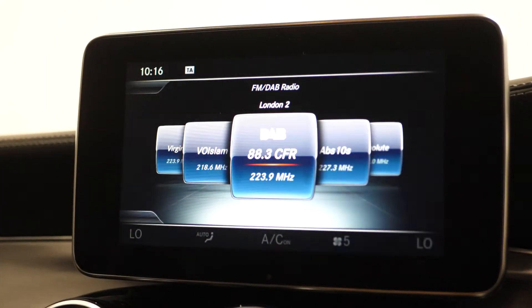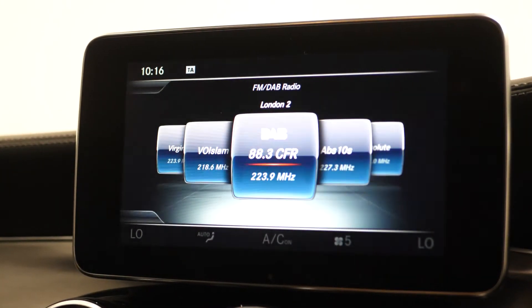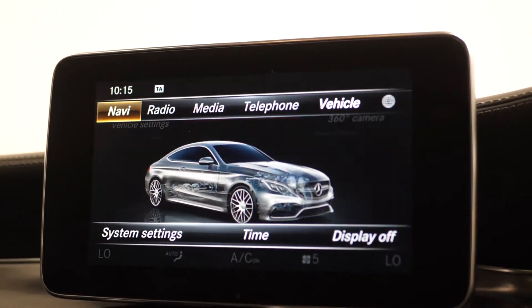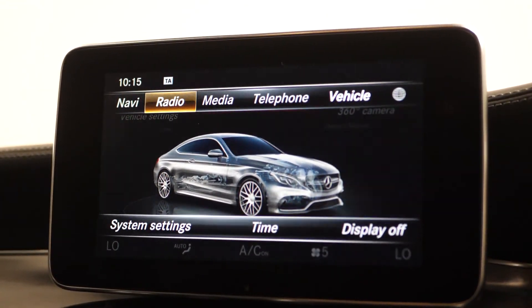Moving to your colour entertainment screen, this is where you can locate your DAB digital radio, your Bluetooth, your satellite navigation, your dynamic select, the reversing camera and your parking sensors, along with your ambient lighting settings.